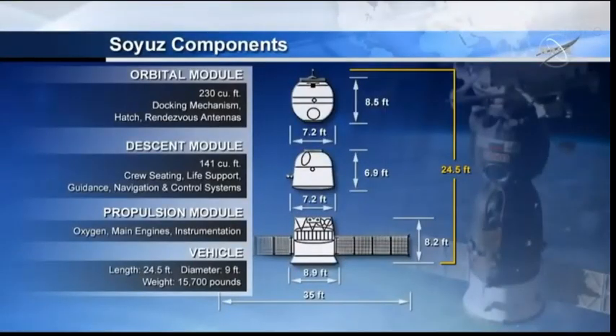We use spacecraft. It's comprised of three modules, 23 and a half feet long, and weighs 15,700 pounds.